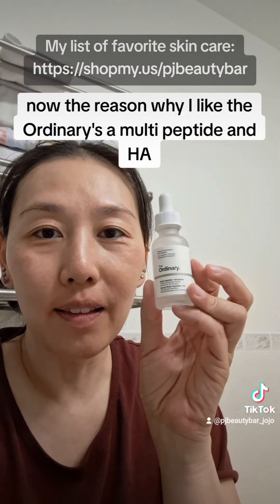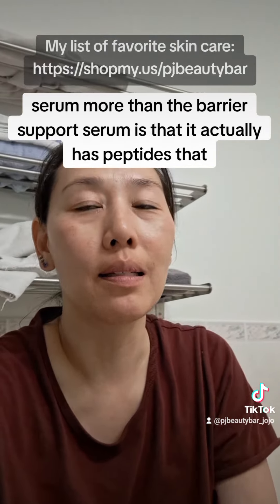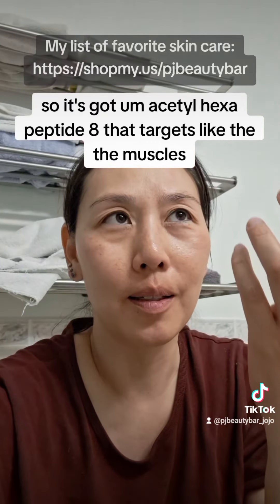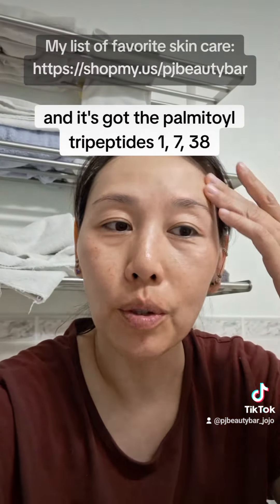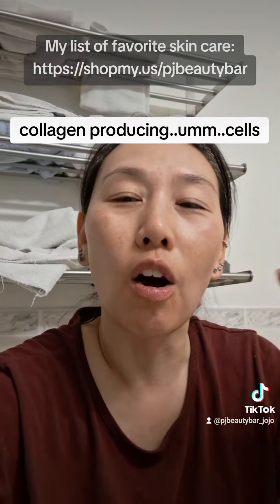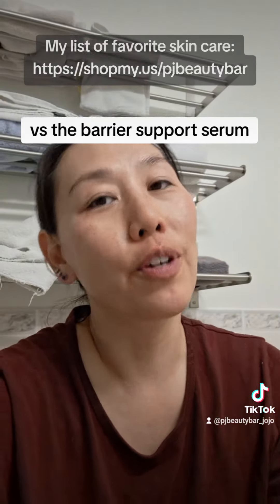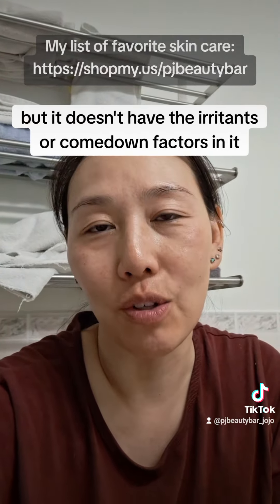The reason why I like The Ordinary's Multi-Peptide and HA serum more than the Barrier Support Serum is that it actually has peptides that target wrinkles and induce collagen production on different levels. It's got acetyl hexapeptide-8 that targets the muscles and prevents deep contractions in the evening when you're sleeping or even during the daytime. It's also got palmitoyl tripeptides 1, 7, 38 — those all target the different layers of collagen-producing cells. That's why I would prefer The Ordinary's Multi-Peptide and HA serum over their Barrier Support Serum, because this one will also strengthen the skin barrier but doesn't have the irritants or comedogenic factors in it.